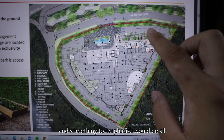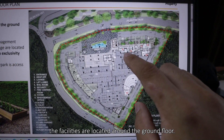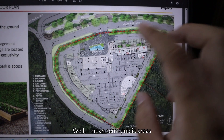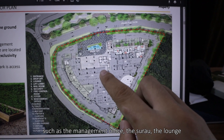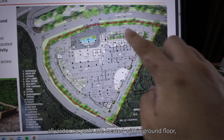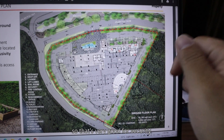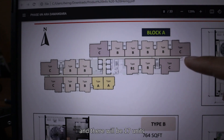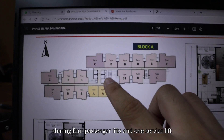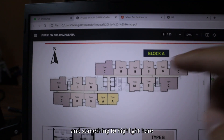Looking at the ground floor plan, all facilities are located around the ground floor — semi-public areas such as the management office, surau, and lounge. Based on the theme, all visitor car parks are located on the ground floor, which is very good for security. For Block A, there will be 17 units sharing four passenger lifts and one service lift.